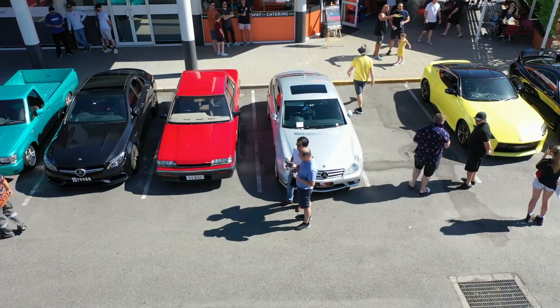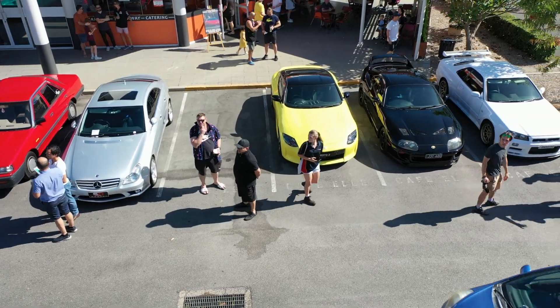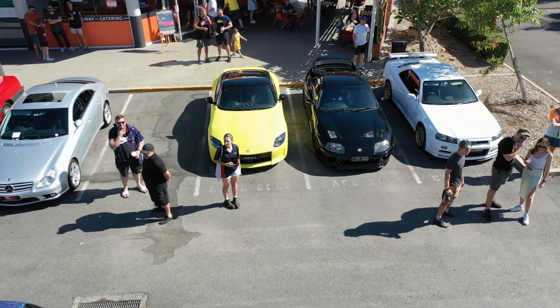We are at Cafe El for their full run of their cars and coffee meet, and it's going to be awesome. They normally have a great mix of cars here at Cafe El, north side of Brisbane. Let's go and check out what's here.